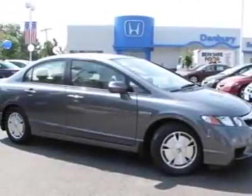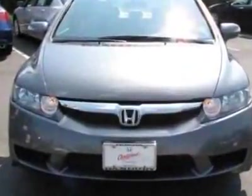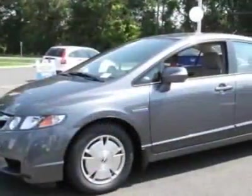Come take a look at the certified pre-owned 2009 Honda Civic Hybrid. This Civic Hybrid has just under 35,500 miles. For your protection, this vehicle has a factory warranty.